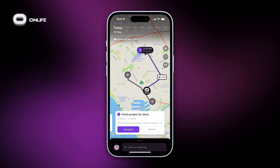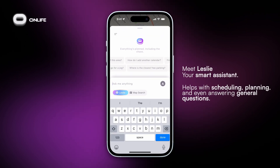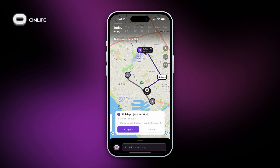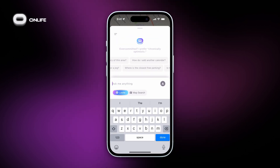Meet Leslie, your personal AI assistant. Leslie is your personal AI assistant inside Onlife, ready to help you with scheduling, planning, and even answering general questions. So where can you find Leslie? Just type directly into the search box at the bottom of the map screen to find her.